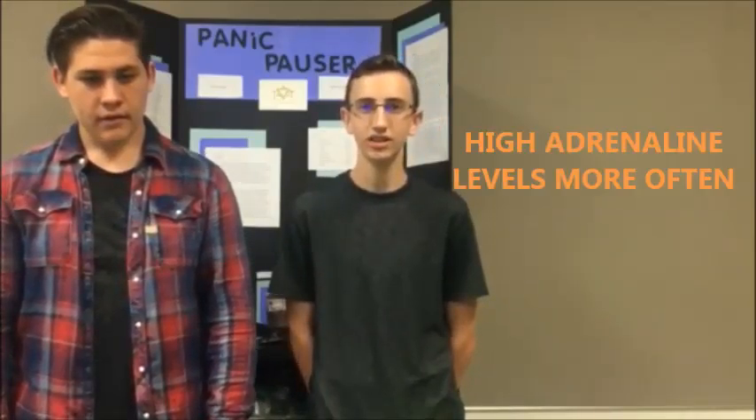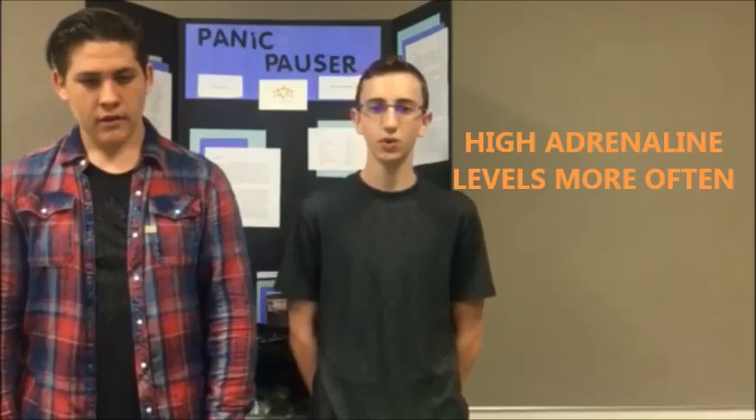During an anxiety attack, people begin producing adrenaline. This is completely normal, except that when you're experiencing an anxiety attack, you'll be producing high adrenaline levels more often, which after a while can cause harmful effects on a person's heart. Some ways to stop anxiety attacks are to introduce soothing stimuli to the person having the anxiety attack. The Panic Pauser uses this idea to introduce soothing sound, light, and smell to calm a person down.